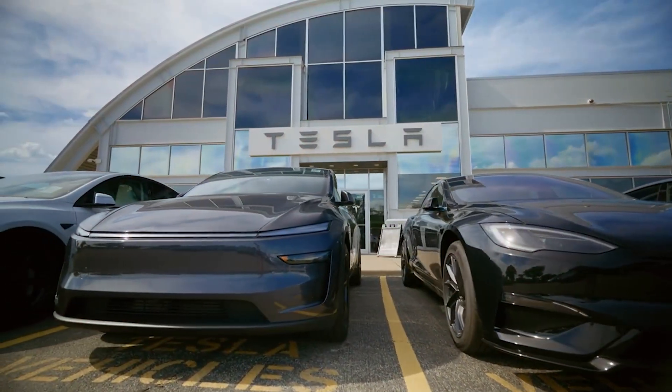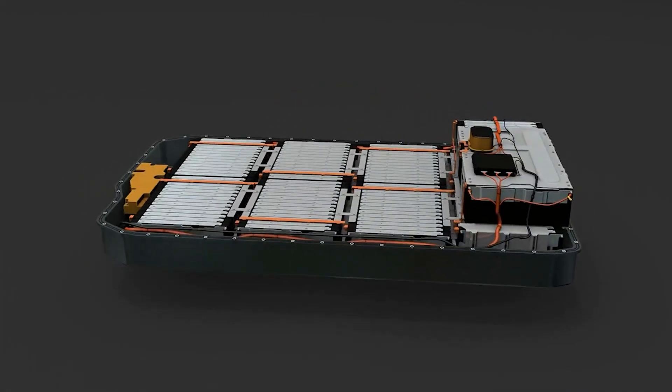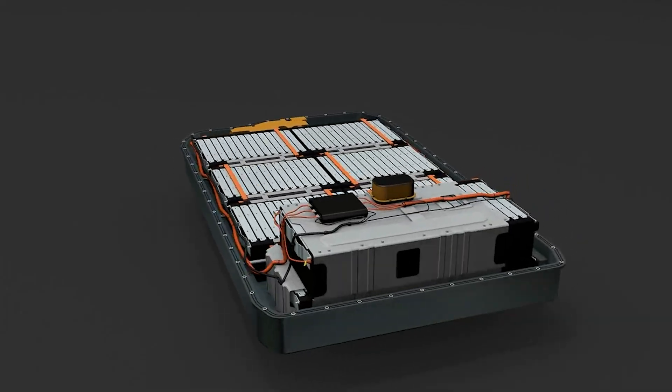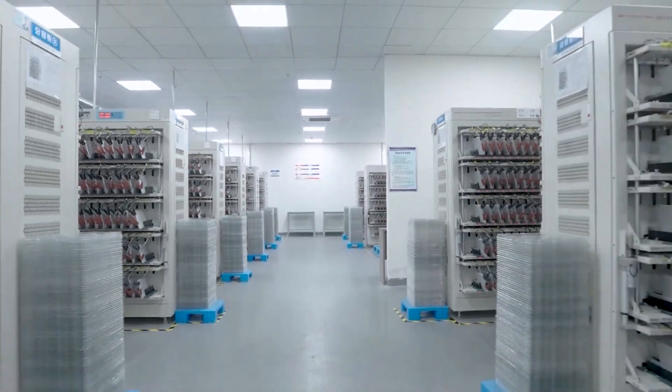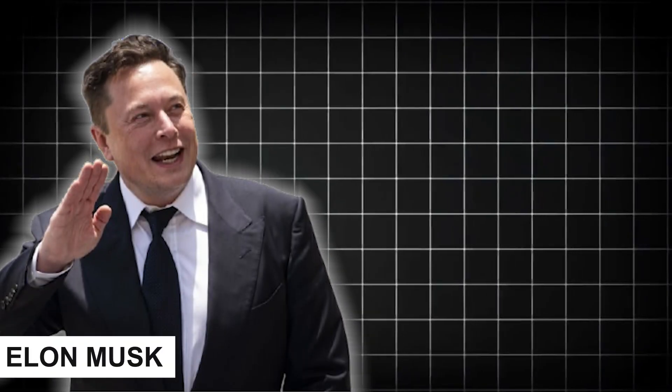Tesla's lineup isn't just about cars — it's about the batteries that power them. And the truth is, not all Tesla batteries are created equal. There are two main types on the road today, each with its own strengths and limitations. Understanding them is key if we want to see just how huge Musk's latest battery move really is.